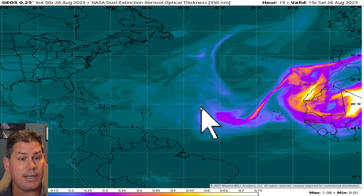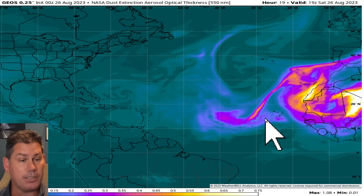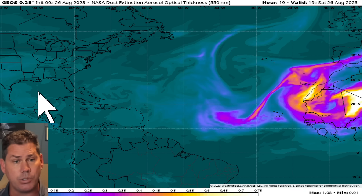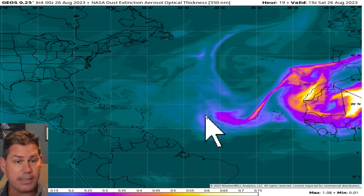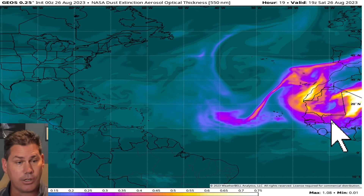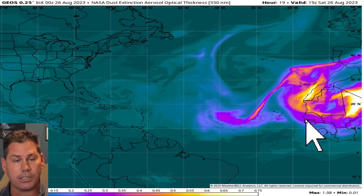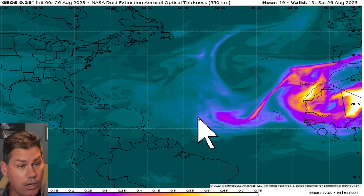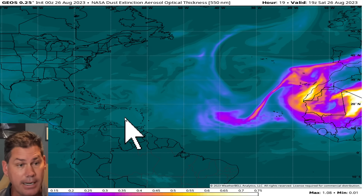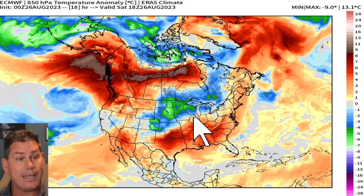Let's show you this Saharan dust. Remember just a couple of weeks ago, we were showing this pretty much across the board, across the main development region, back into the Caribbean, and really a lot into the Gulf of Mexico, which tended to shut the tropics down. But now it's definitely starting to subside and shifting back over across Africa. That's allowing a lot of these tropical waves coming off the coast of Africa to kind of hold together on their own, and the more time they're able to do that, the better probability they're able to start spinning up and form some sort of tropical entity. That's definitely concerning as we're heading towards peak season.